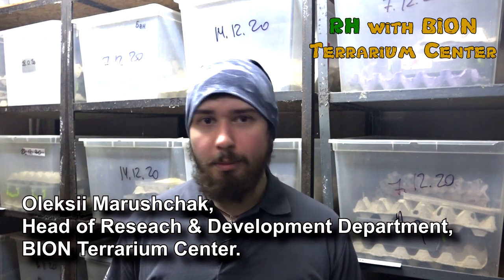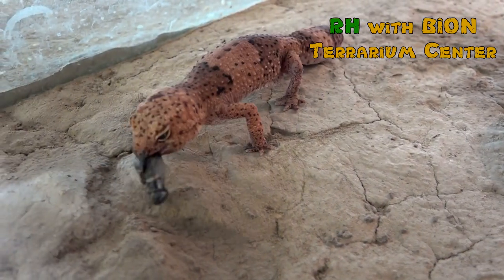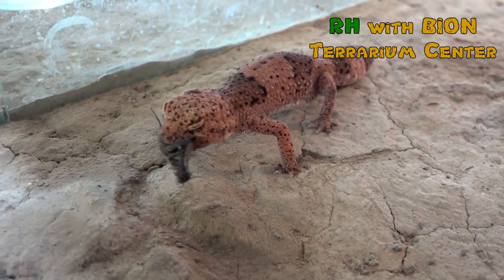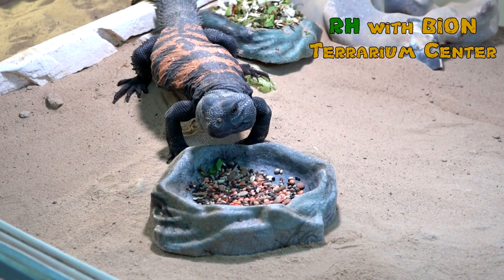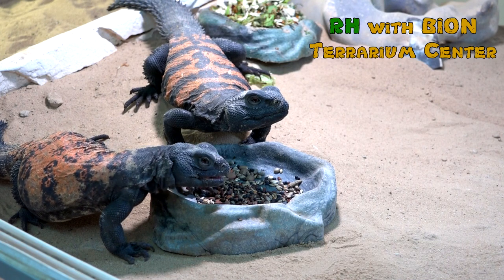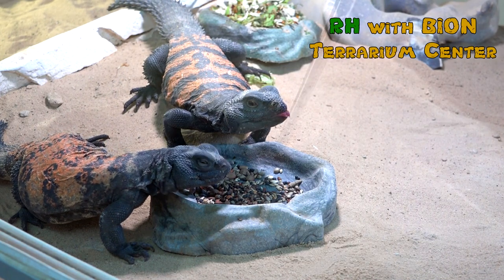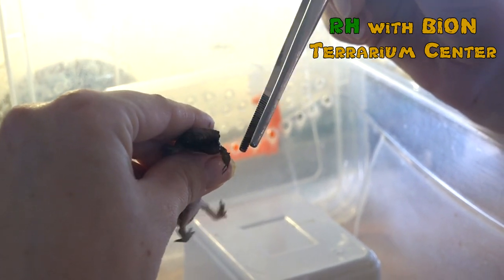Hello, my friends. As you probably already know, there are more than 2,000 animals that we keep at Bionterarium centers, and they belong to more than 70 species. Most of these species are insectivorous. However, we have several species of Euromastyx and other lizards that are herbivorous, but most of our diet for our animals consists of different insects.